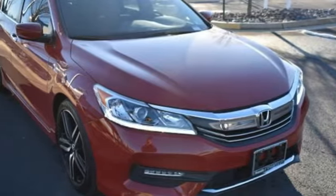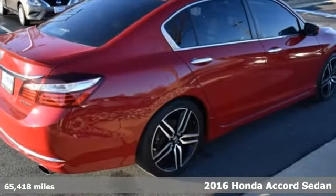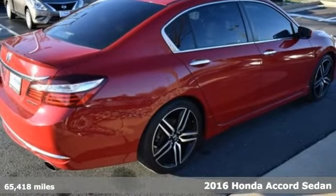Here's a 2016 Honda Accord sedan. Honda's flagship car isn't just a vehicle — it's a legacy.